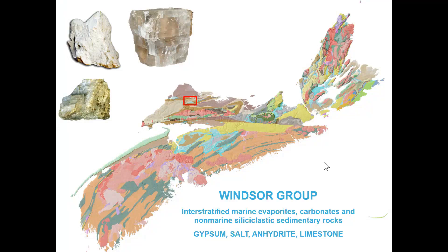Let's consider the sinkhole in its regional geological context. Part of the Oxford area is underlain by rocks of the Windsor Group, an ancient evaporated sea represented by the blue color on this geological map. Several other areas in Nova Scotia are also underlain by this formation, and common rock types include gypsum, salt, and hydrated limestone — all of which are variably soluble in water.